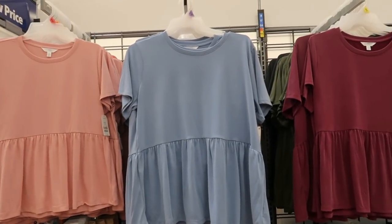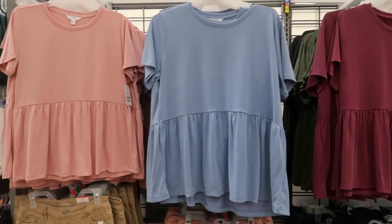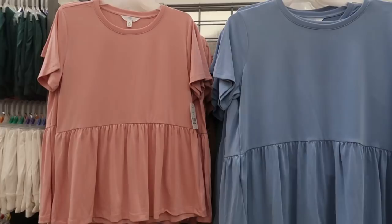Hey guys, welcome back to my channel. Today I'm at Walmart just checking out what's new. If you like these videos make sure you give it a thumbs up, subscribe if you're new, and let's go shopping.